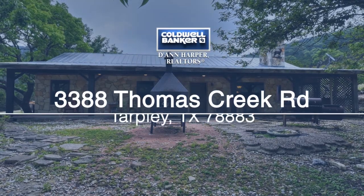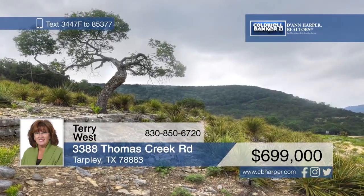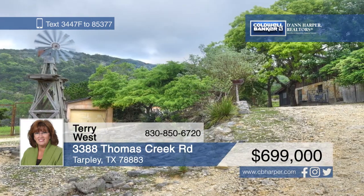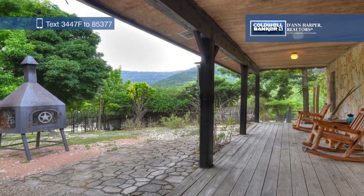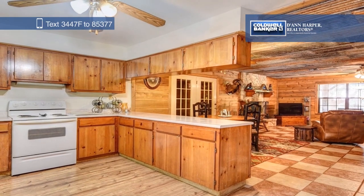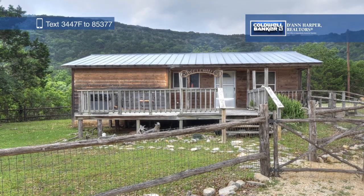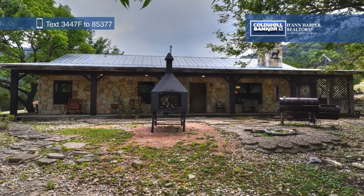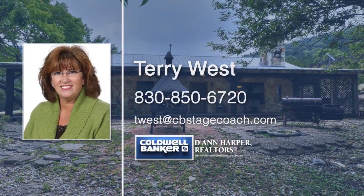Here's your chance to own 109 ag-exempt acres in Tarpley, Texas. With a healthy mix of natural wooded habitats, trees, foliage, and a pond to support the wildlife, this unique and desirable property is turnkey ready. The land has a good mixture of level land and high hills with spectacular views. The ranch house is spacious with four bedrooms, one bath, and approximately 2,085 square feet. There's also a one-bedroom, one-bath bunkhouse. Explore all the possibilities today with a call to Terry West.